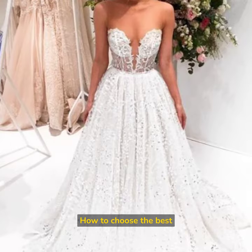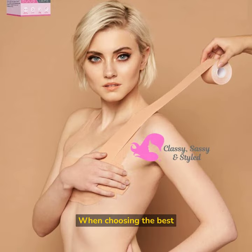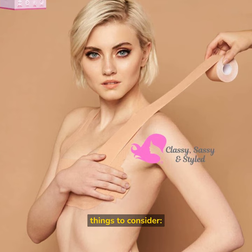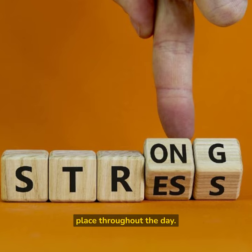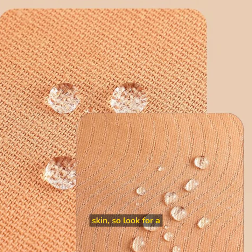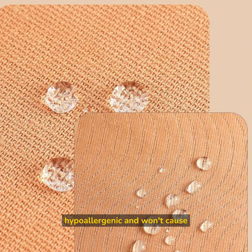How to choose the best boob tape for your wedding dress? When choosing the best fashion tape for your wedding dress, there are a few things to consider. Strength — make sure the tape is strong enough to hold your chest in place throughout the day. Hypoallergenic — some brides have sensitive skin, so look for a tape that is hypoallergenic and won't cause irritation.